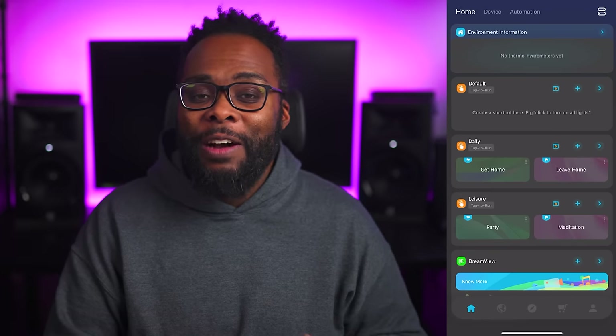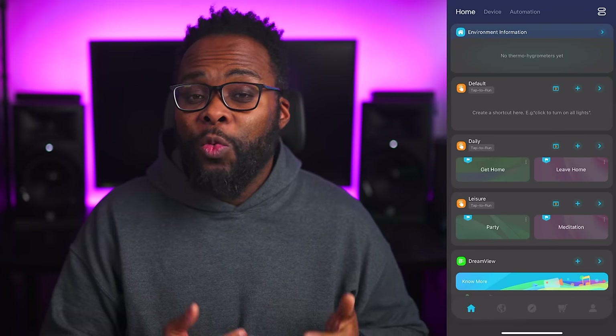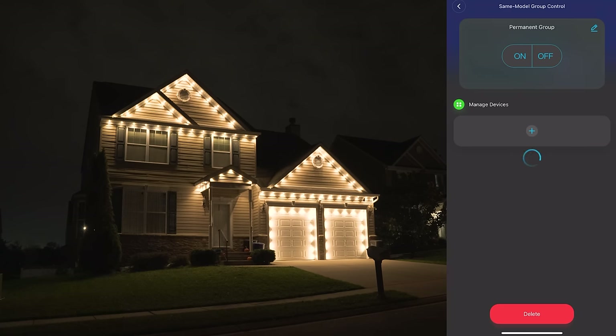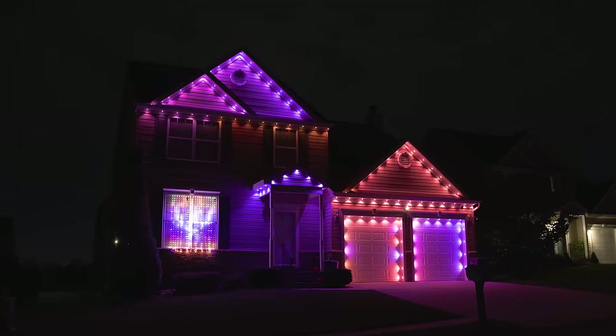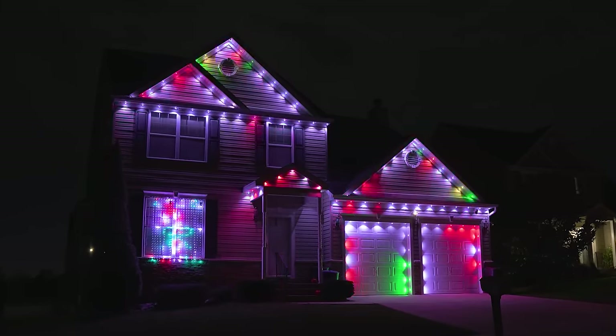All right, so what all can you do with these lights? Well the possibilities are endless with these things, considering you can control each individual pixel. And the star of the show here is definitely the Govee app. Not only is the app really intuitive, but you can really get into the weeds when it comes to customization. And the first thing I did was create a light group with both of my pro lights. This allows me to control both of them simultaneously and easily run lighting effects on both kits at the same time.